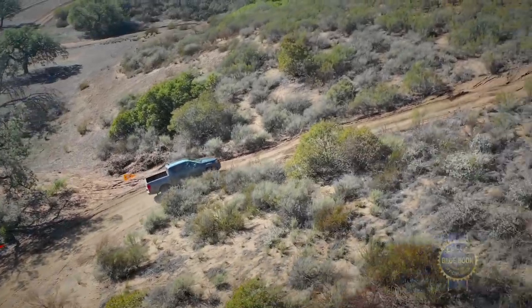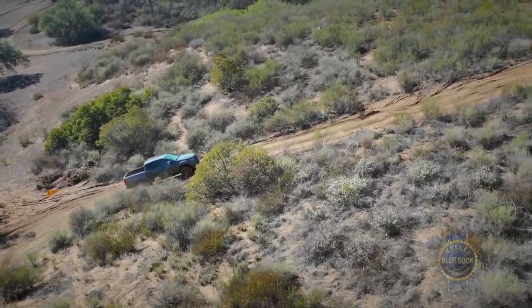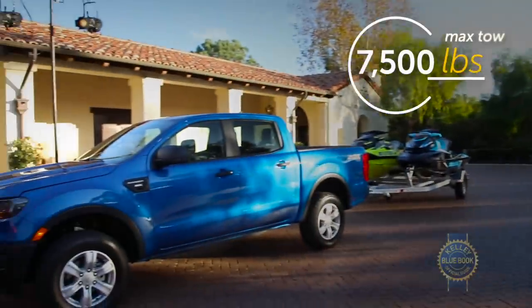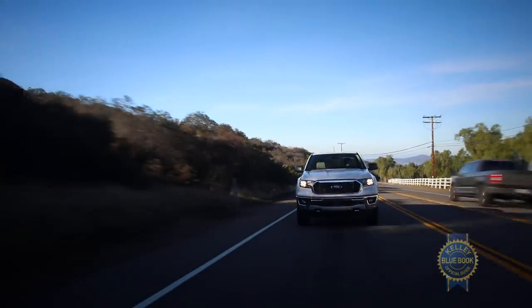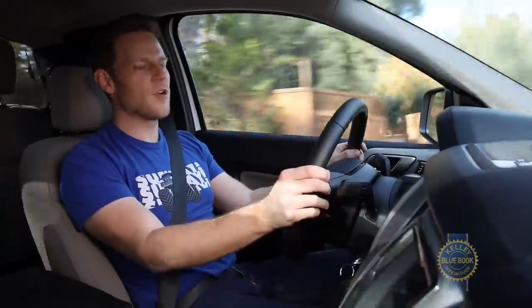If driving a truck with a boosted four-cylinder sounds like a bummer, remember the Ranger can tow a hefty 7,500 pounds when equipped with the tow package. That's much more than a Frontier or a Tacoma. You can haul an extra 200 pounds with GM's 2.8-liter diesel, but regardless of what's under the hood, the Ranger is a numerically capable pickup truck.